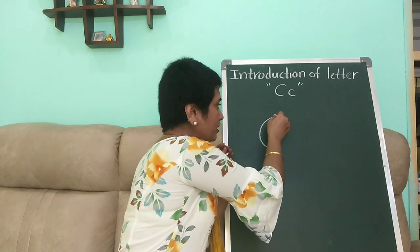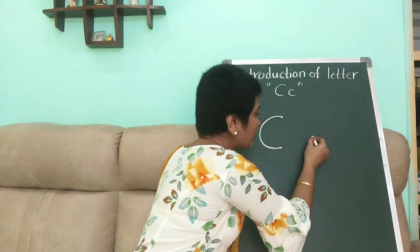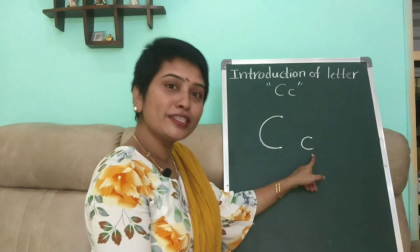This is the starting point. Make a big curve — capital C. And this is the starting point. Small curve — this is small c. Capital C and small c.